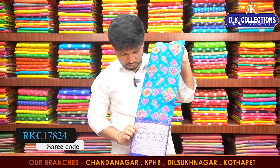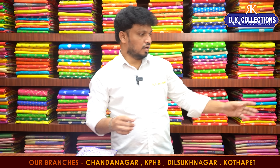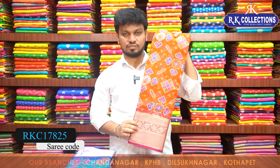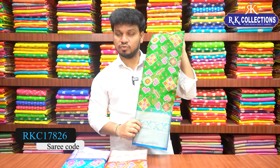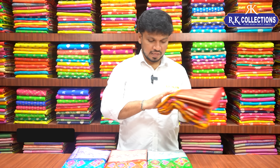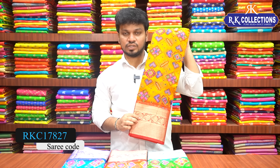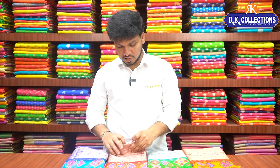We have copper sulfate blue color with royal blue border combination. We also have orange zari with pink contrast border. And dark green color with copper sulfate blue color combination. The zari is also available in mustard color, and there is a maroon red color combination contrast border — a good traditional color. The zari cost is just 1,060 rupees only.